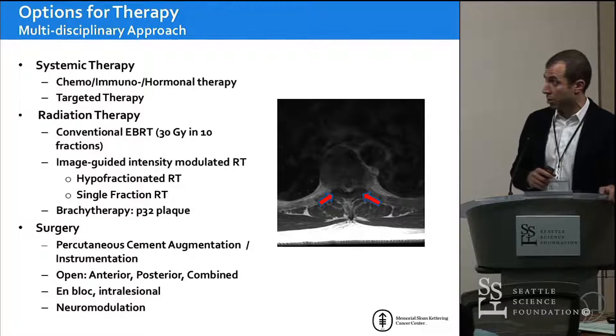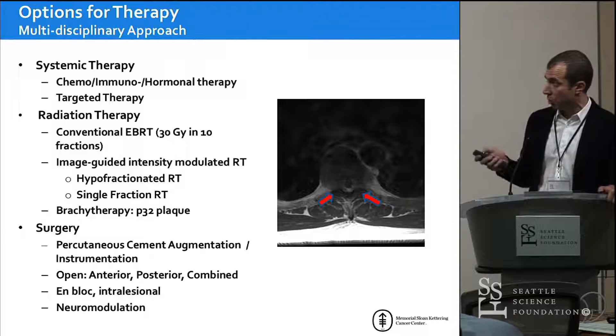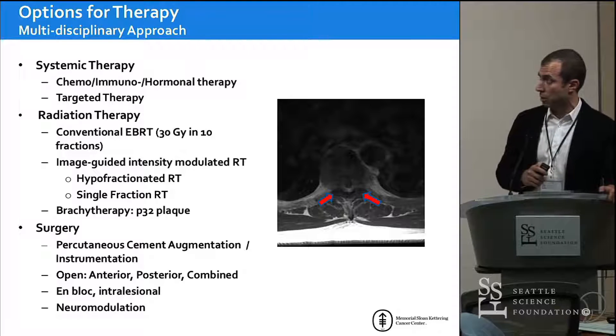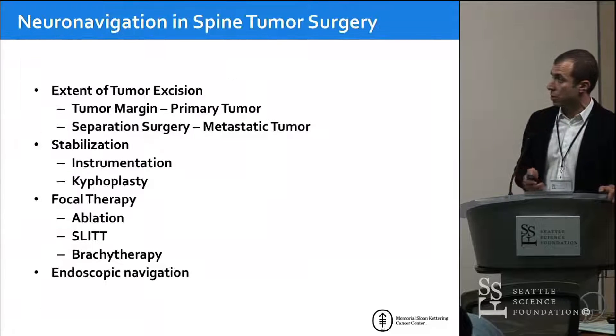Navigation certainly plays a role now in radiation therapy and surgery, and I think it's just a matter of time until we talk about targeted drug delivery for certain tumors as well. I will spend some time talking about the role in radiation and a fair amount of time talking about the role of navigation in surgery itself.